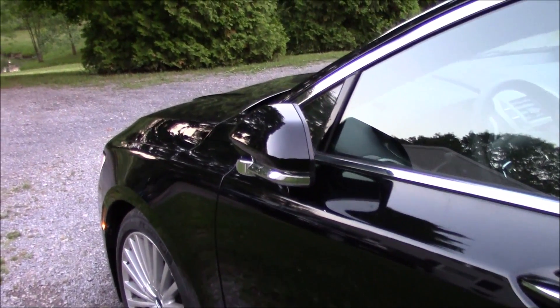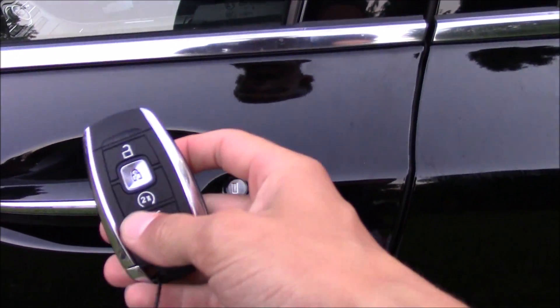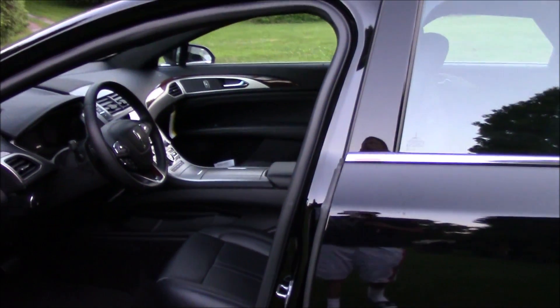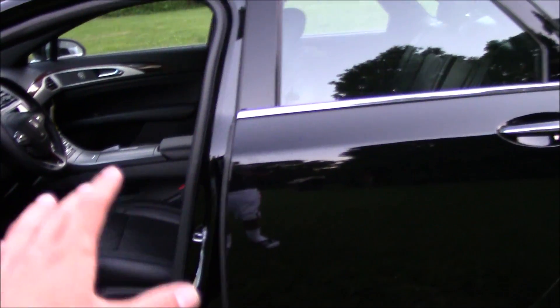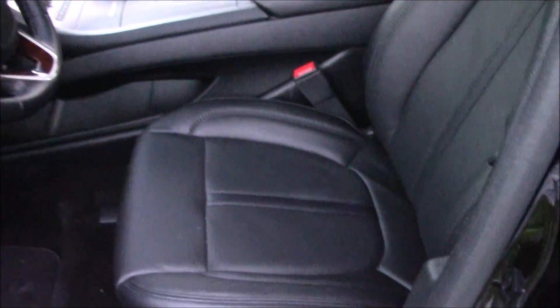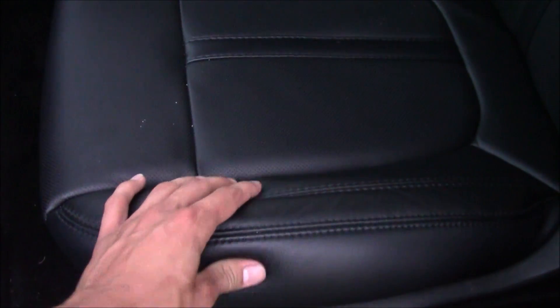On the door you have a numbers keypad entry and folding mirrors with chrome on the bottom. It does have smart key access. Really nice color combo — black on the outside and on the inside a really nice black leather interior with black stitching. In the center of the seats you have perforated leather, and the quality of the interior feels very luxurious and upscale.